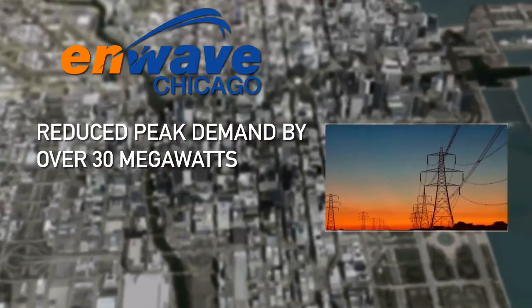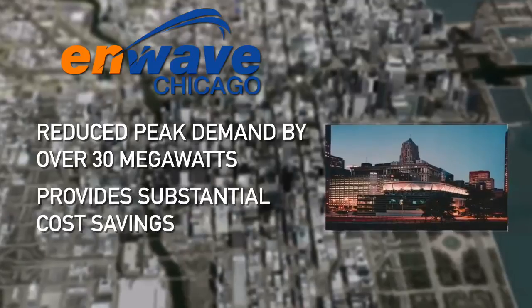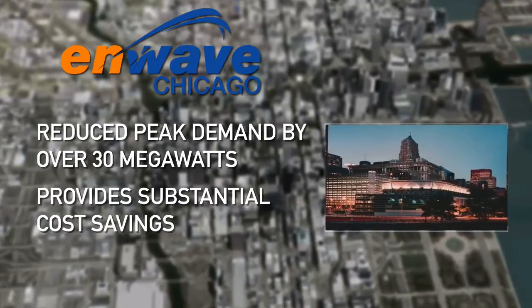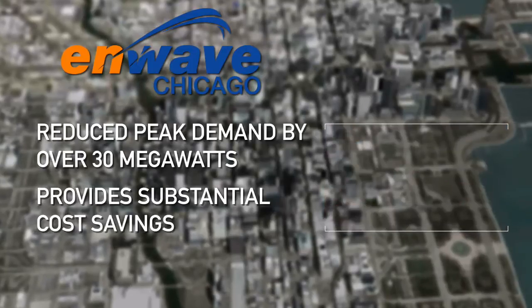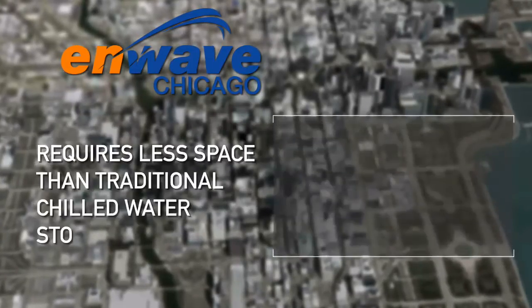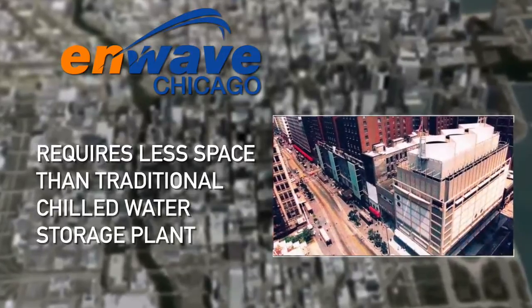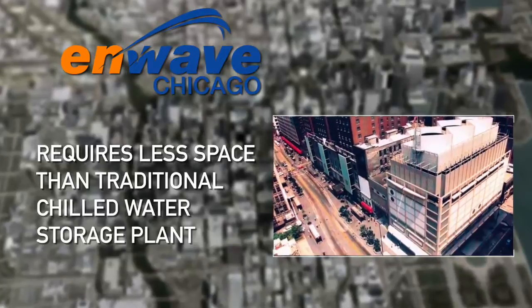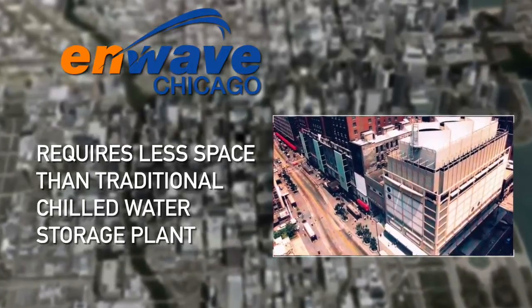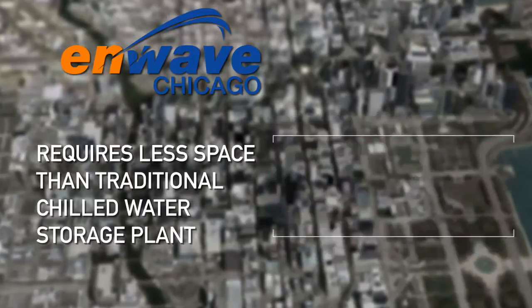By making ice at night during off-peak hours, the system helps balance the downtown utility load. This strategy also provides substantial cost savings, since utility rates are much lower at night during off-peak hours. Thanks to ice thermal storage, the plants require a fraction of the space of a traditional chilled water storage plant — a critical advantage of ice thermal storage, especially in an established urban environment like Chicago where space is at a premium.